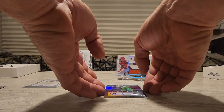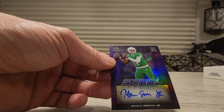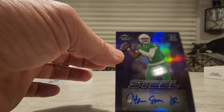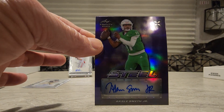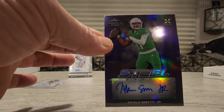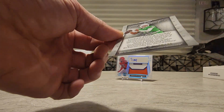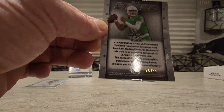And our very last one, we got a Steel Signature of Akili Smith Jr. Don't know who these guys are to be fair. There's a number hiding on that — yep, it's 26 of 35.